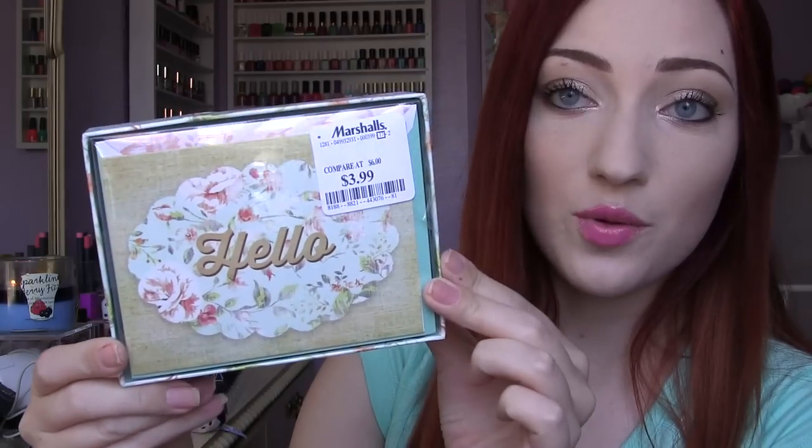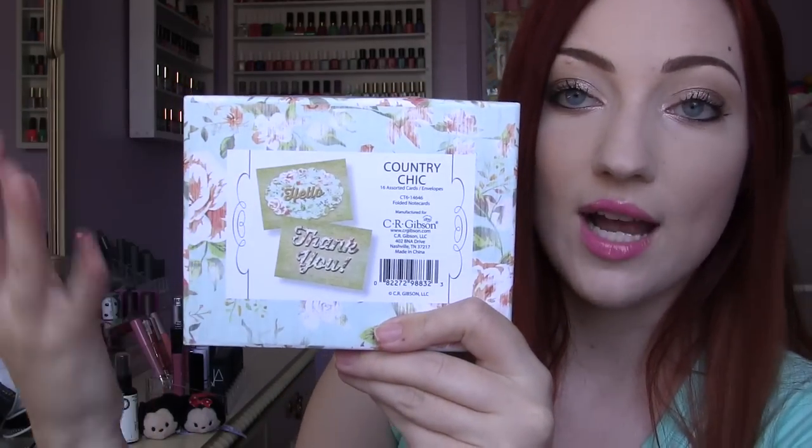This one was also $3.99 from the brand C.R. Gibson and the pattern is called Country Chic. I really loved it — it comes with both hello and thank you cards, which I really love because I get so many letters from you guys. If you guys write to me at my P.O. box, I will send notes back, and I keep all of your letters — they make me so happy. I like to switch it up and send someone a different card each time.